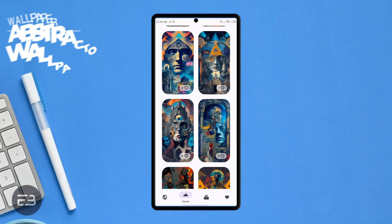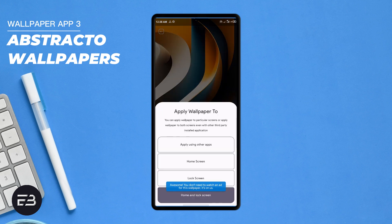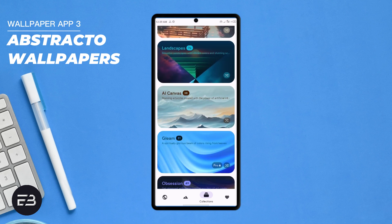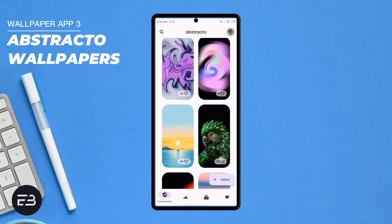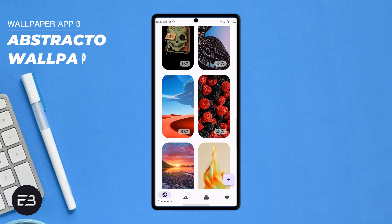Abstracto Wallpapers is another set of stunning AI-generated wallpapers. I seriously can't get over how well these wallpapers pop — they are also a very unique set with a variety of categories to try. Overall, the application has an amazing collection of high quality vibrant wallpapers, and in addition you can also upload your own wallpapers which will show up in the community tab. Abstracto Wallpapers is free to download from the Google Play Store — try this incredible wallpaper app, I promise you're going to love it.